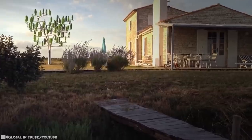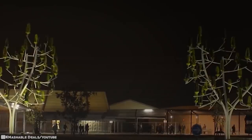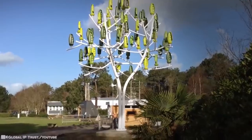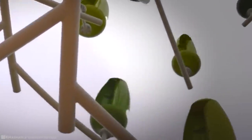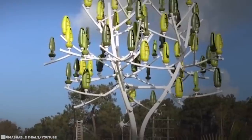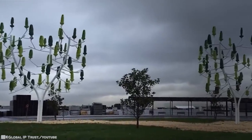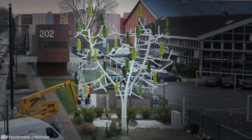Regardless of the wind's direction, they're also silent, so they could theoretically be installed along buildings, streets, or even in our own yards. Each tree can generate approximately 3,500 to 13,500 kilowatt hours annually and has the ability to power 15 street lamps, 83% of the electrical consumption of a typical family household, or one electrical car for 10,000 miles in a year. The first wind tree prototypes were created in 2013 and are now available for commercial sale.